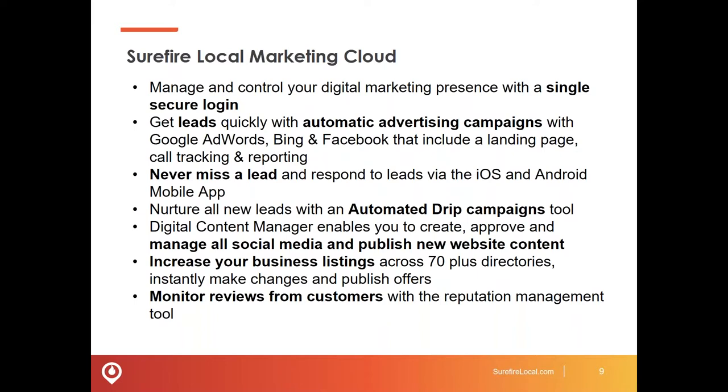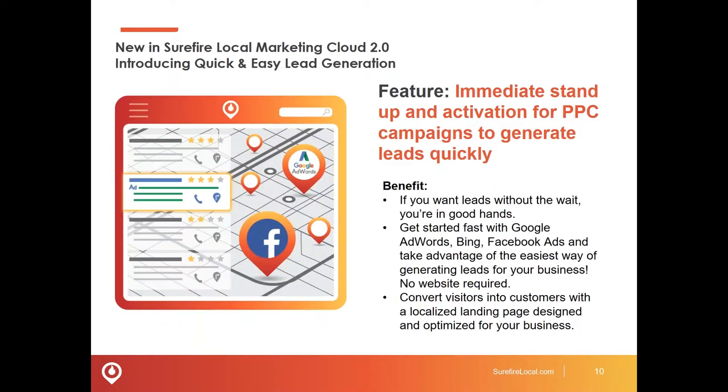All important functionality that the Surefire Local Cloud puts right at your fingertips. The software is powerful — I use it every day with all my clients and it's constantly being updated with new features and functionality. One of the things we're really excited about is that now when we bring on new clients, yes, we're focused on creating a brand-new website for them, but what we can do is on day one after they come on board, click a button and stand up a Google AdWords campaign with a customized landing page — quite powerful for anybody looking to start generating leads immediately.